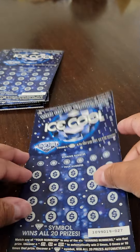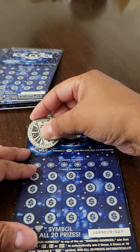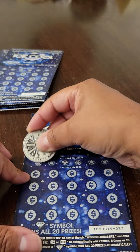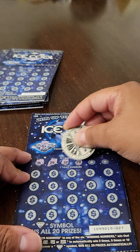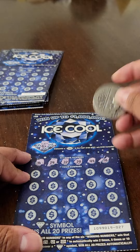Ticket number two out of seven. Starting with the bonus here — nope, that's not going to do it. Here are the winning numbers: 16, 24, 32, 20, 44, and 18.